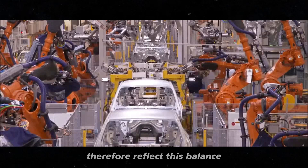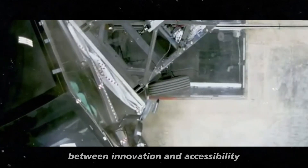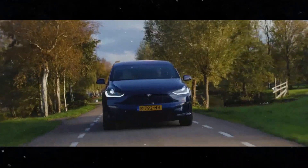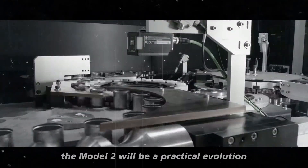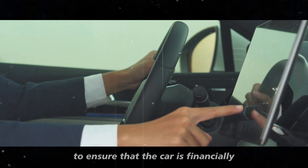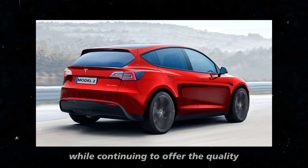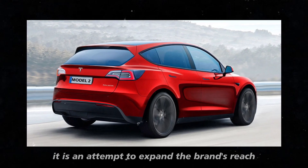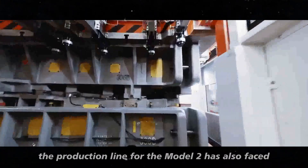The Model 2 will reflect a balance between innovation and accessibility, maintaining the spirit of the brand while catering to a new range of consumers. Instead of aiming to be a design revolution, the Model 2 will be a practical evolution. Tesla is using this approach to ensure the car is financially accessible to a broader audience while continuing to offer the quality and experience that customers expect — an attempt to expand the brand's reach without losing the identity that made it famous.